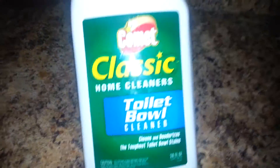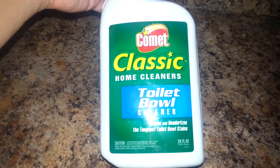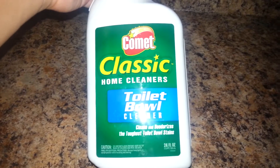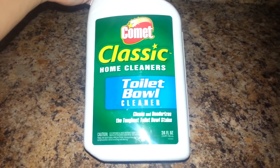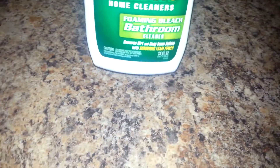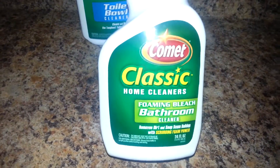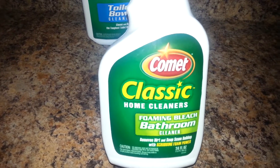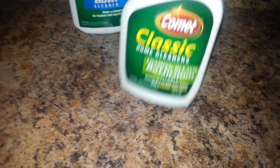First, I got this toilet bowl cleaner from the brand Comet. I believe this is a good brand — maybe it's an okay brand — but I've never seen this at my Dollar Tree. So I got this one. And then I got another one; it's the foaming bleach cleaner. So I guess I can put one in each bathroom since I have two bathrooms here.